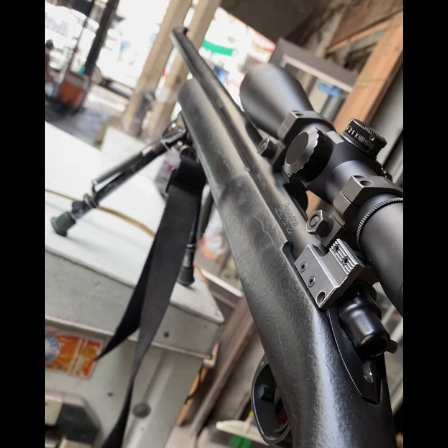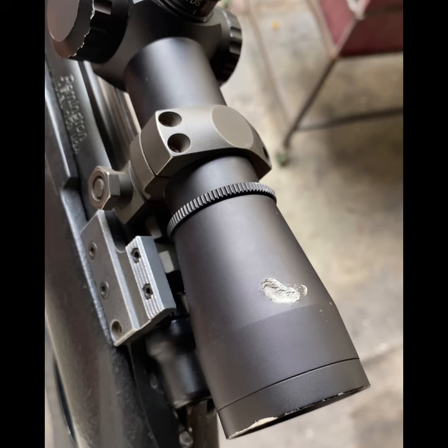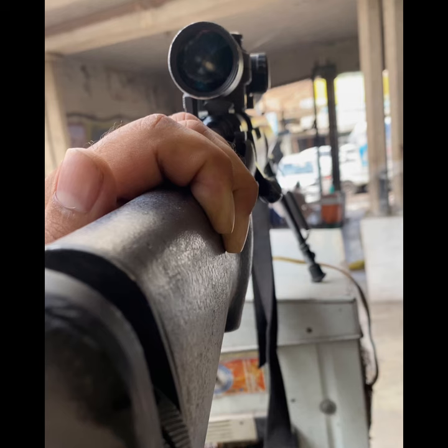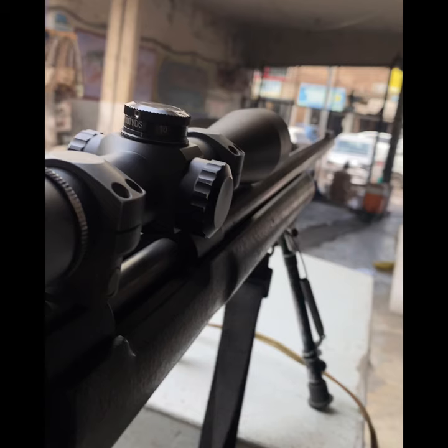It uses 7.62 by 51 mm NATO cartridges with a muzzle velocity of 790 meters per second and an effective range of 1500 to 2000 meters. The M24 uses an internal detachable magazine with five rounds.